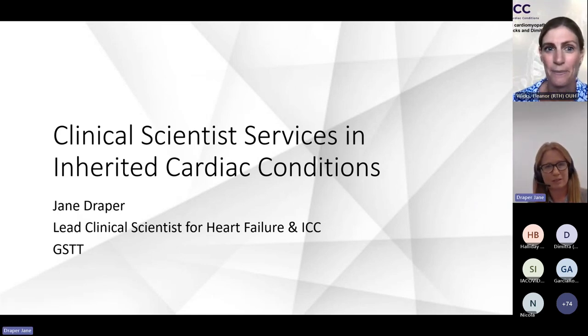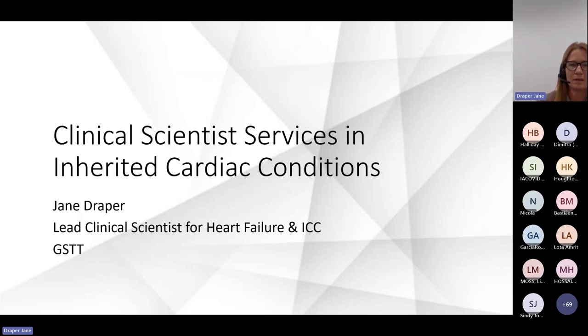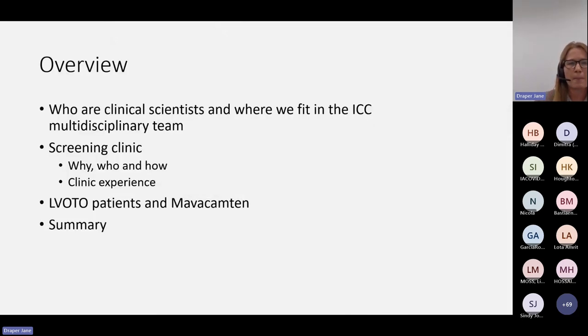Thank you for the introduction and the opportunity to talk to you all today about our scientist services at Guy's and St Thomas' Hospital. Just as an overview, I'm going to explain a little bit about who we are as clinical scientists and where I think we should fit into the multidisciplinary team within inherited cardiac conditions. Then I'll go through our screening clinic in a bit more detail — why we set it up, who we see, how we run it, and a little bit of data from running that clinic for just about four years now.